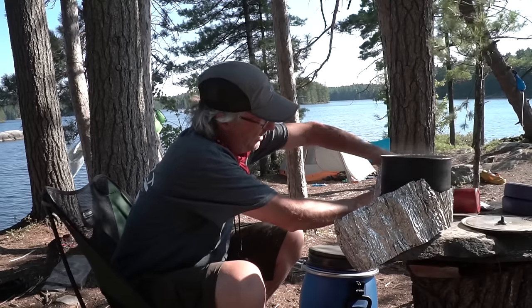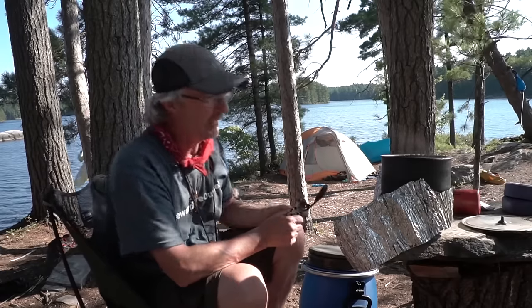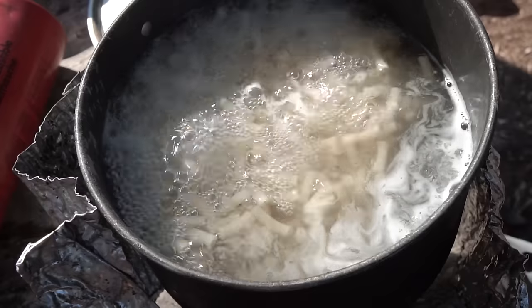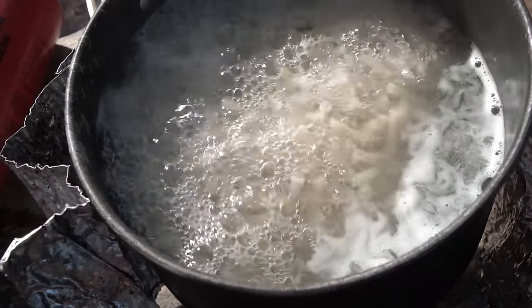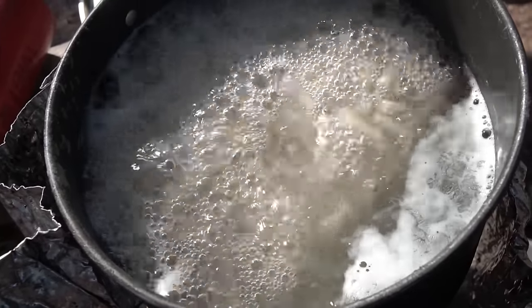Oh, we got a boil over — wait a minute. You better not have burned the Kraft Dinner! We usually bring Kraft Dinner for our fishing night, and we don't have any fish. We caught fish today but it was too early in the day, and then there was a big windstorm so we're not out there fishing.